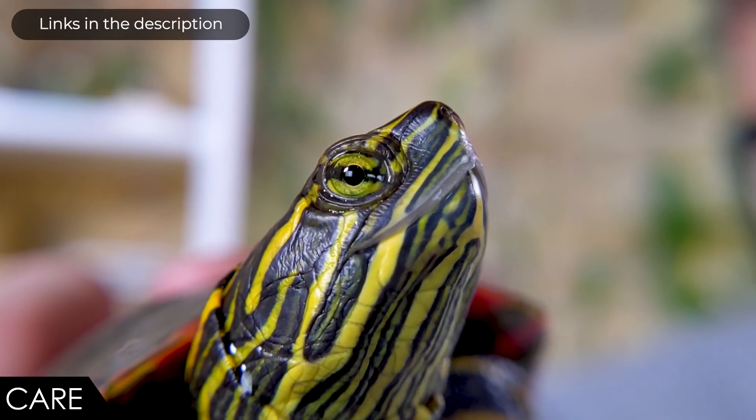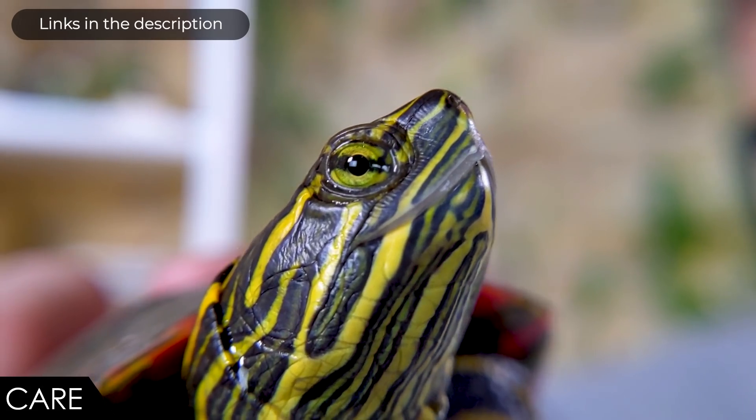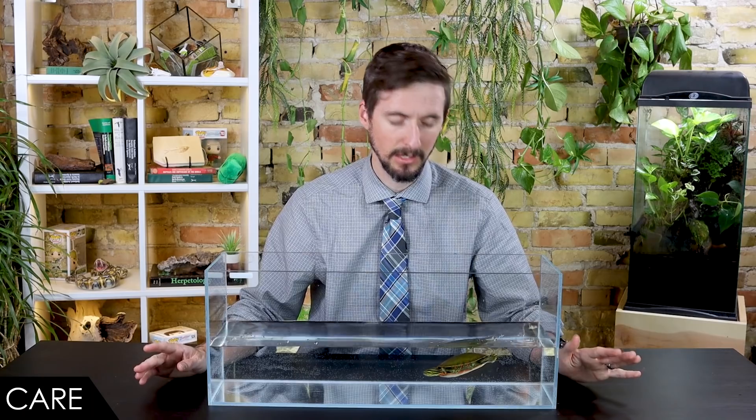I'd recommend guppies, mollies, or similar fish rather than goldfish as feeder fish — they're fairly easy to breed yourself if you have a fish tank. Goldfish can be very high in the enzyme thiaminase, which breaks down thiamine, a really important nucleotide.